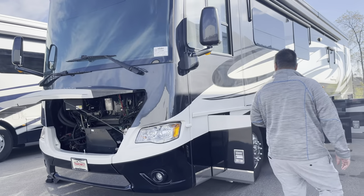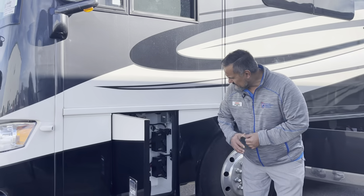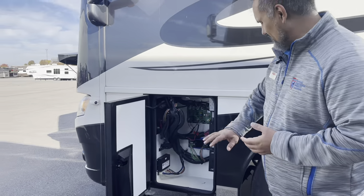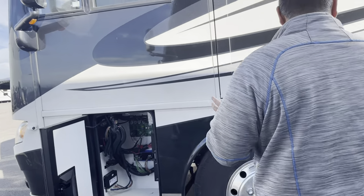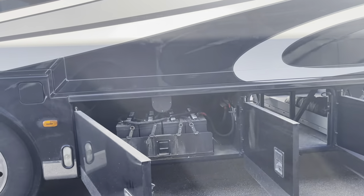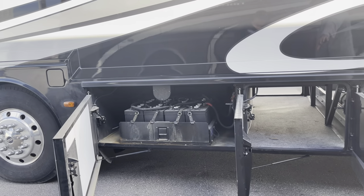As we come down this way, this is where Newmar likes to put some of their fuses — pretty easy access if your power seat goes out or something like that. Coming down the row, with that 2.4 you've got eight 6-volt batteries. Pretty nice, plenty of power. You've got some nice pass-through storage down here.